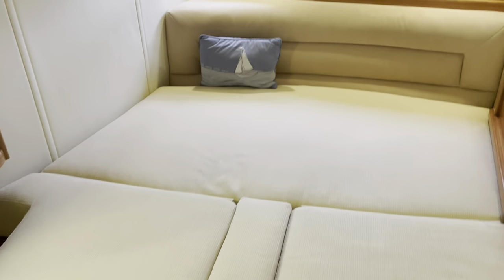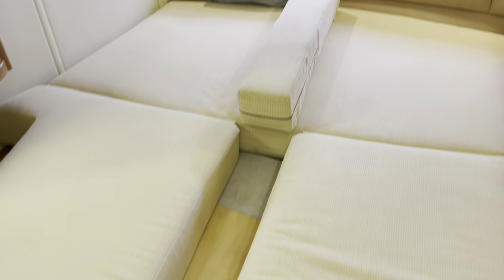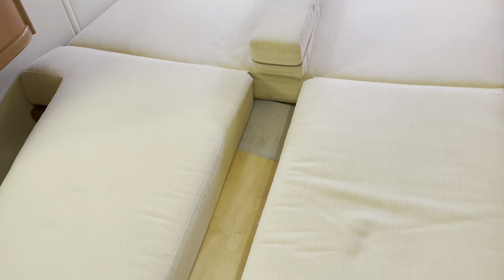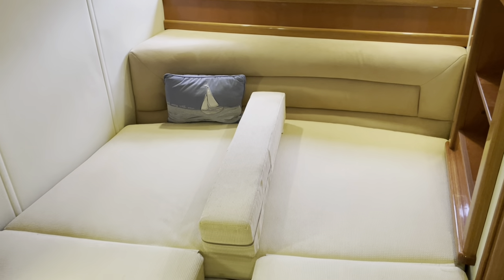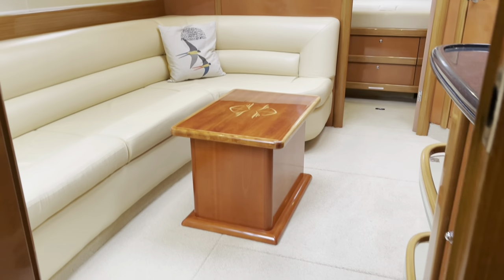Another feature that SeaLine have used on both berths is a plough infill. If you've got a couple of kids staying, you can separate them by just folding it over. It's not perfect, but it would certainly help — you can turn the berth into two singles. It's ideal for those with a family or young children who aren't necessarily happy to sleep next to each other. You can do the same thing with both this berth and the forward cabin, so again there's no real distinction as to which cabin is the master.